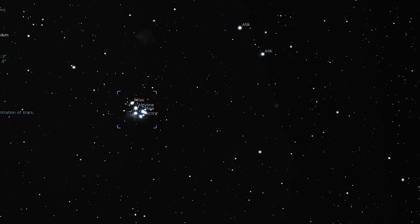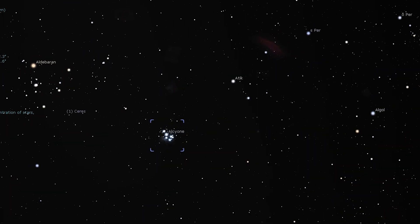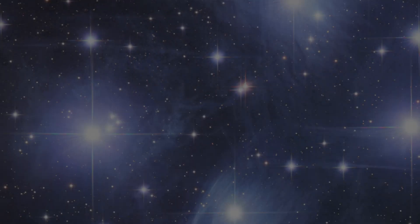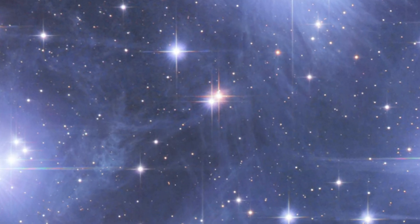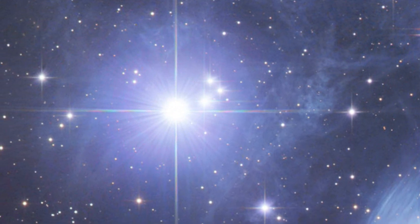Its brightest stars form a pattern like a mini dipper, while the entire cluster appears to shine with tiny sapphires against a backdrop of diamond dust. Look out for a coppery double star system in the bowl of the Little Dipper and a tiny trio of stars next to Alcyon.